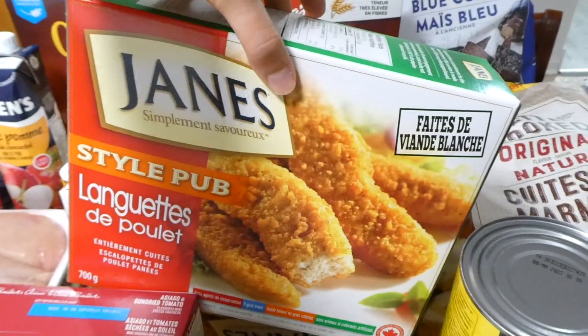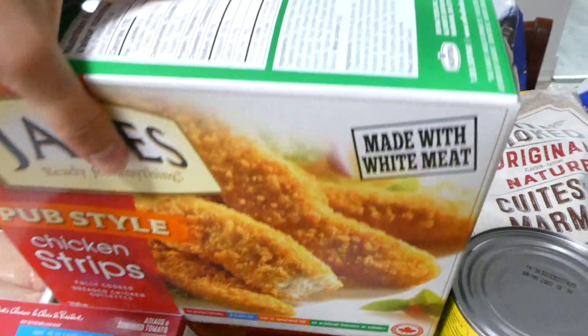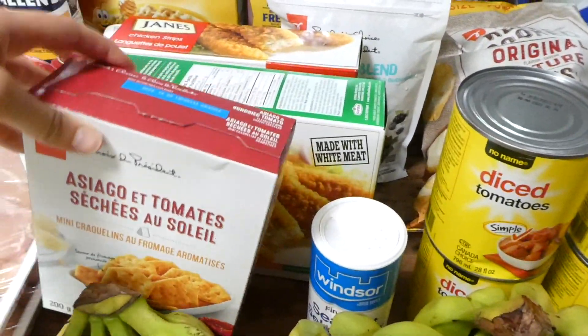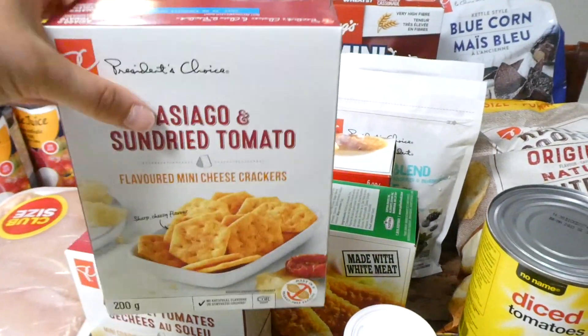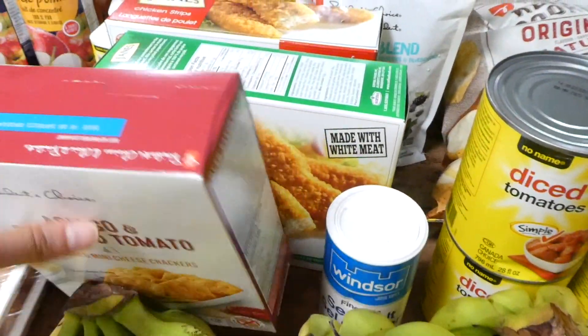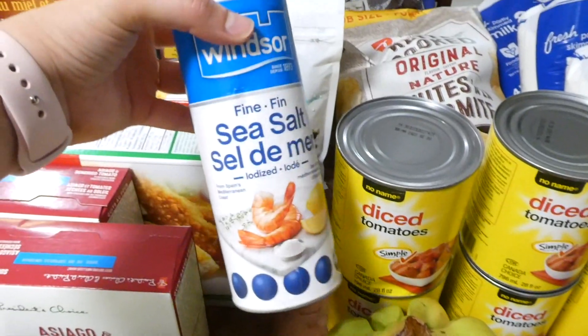I got two bags of frozen fruit — both the four berry blend. I got two boxes of frozen chicken strips, which will go in our freezer. I also picked up a couple of boxes of crackers — these are the asiago and sun-dried tomato crackers.